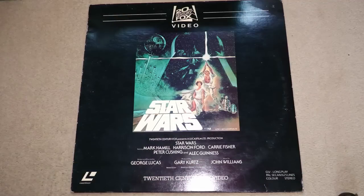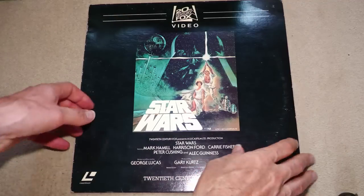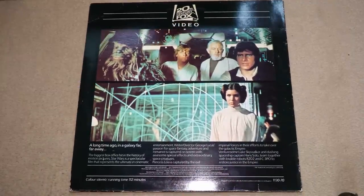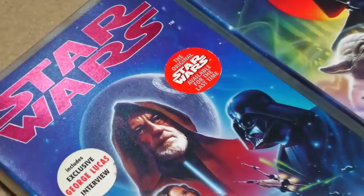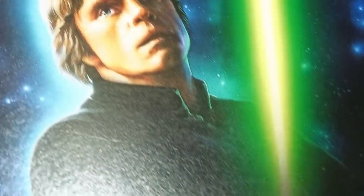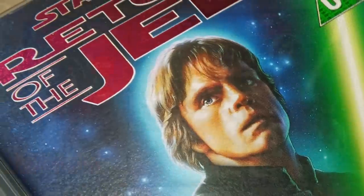In 1982 Star Wars was issued on LaserVision disc, but it was panned and scanned so that less than half of the original image area was visible. This is probably unimaginable to younger people today, but that was the way it was. When the films eventually arrived on VHS it was the same, but then owing to the growth of the widescreen laser disc market, the same was attempted with VHS.